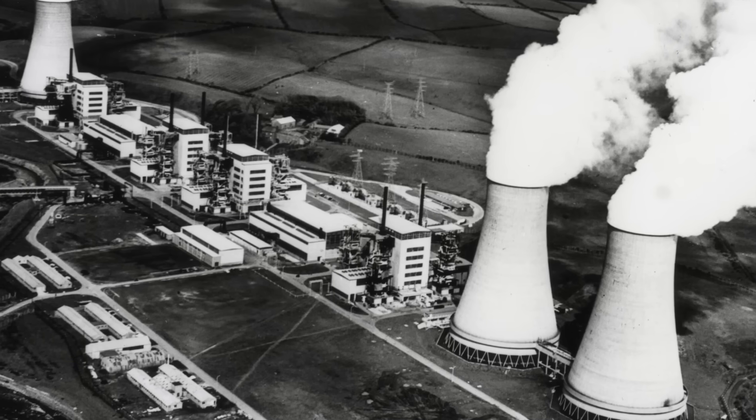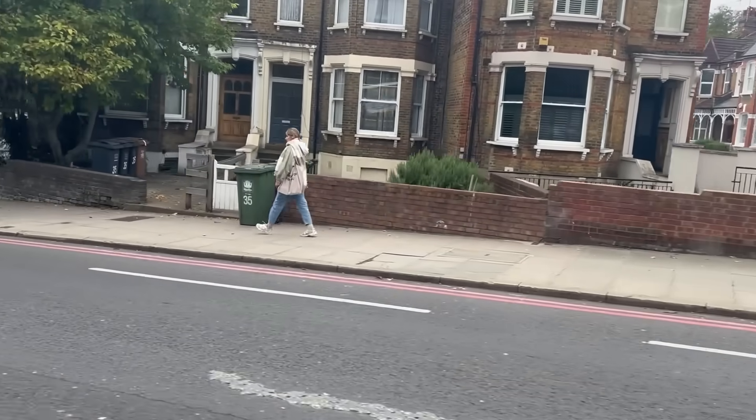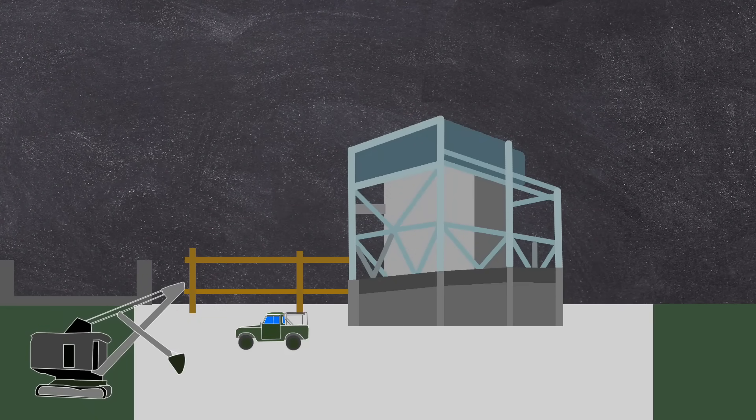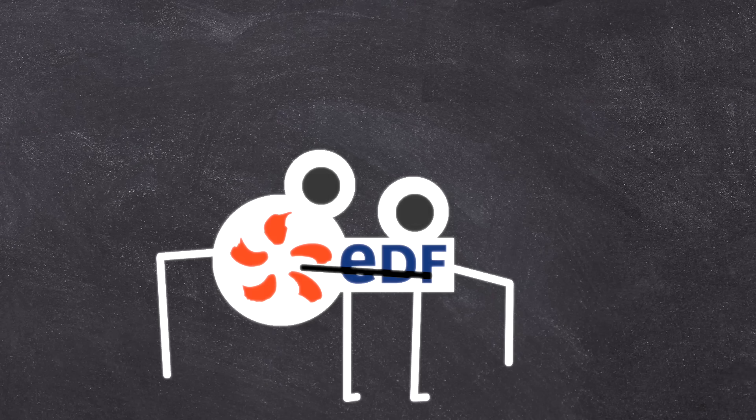The type of reactor was very similar to the Magnox design here in the UK, and it also had the ability to produce weapons-grade uranium. Work on the Saint Laurent site began in 1963, with reactor A1 going online on the 24th of March 1969, with A2 construction beginning in 1966 and being completed in 1971. The site was operated by EDF — who, as a side note, also supply the presenter's electricity in South London. Right, let's go on to our first meltdown at Saint Laurent.